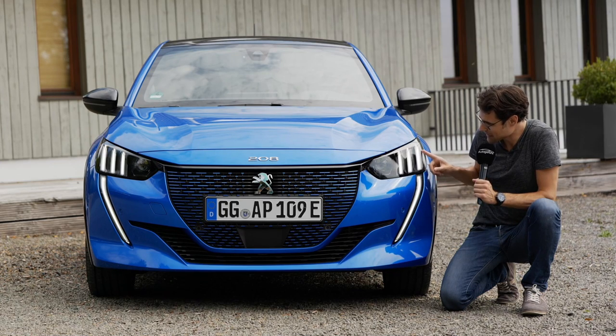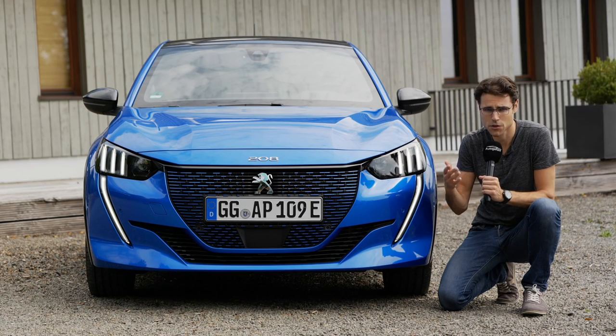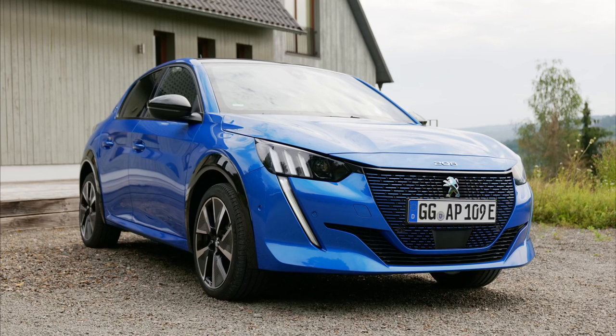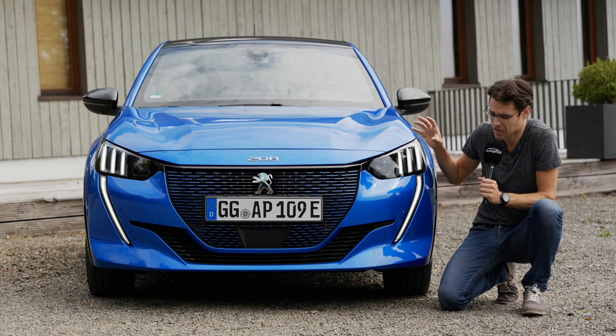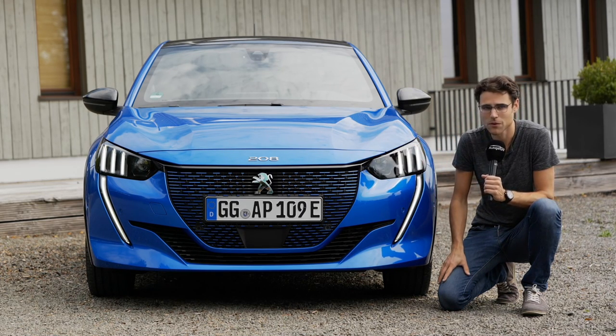Here the LED daytime running lights feature Peugeot's lion's claw design — very beautiful and dramatic. The main headlamp unit can be had with LED, which automatically comes in higher trim levels like the GT or GT line. Since we have the GT here, it also has sportier lower bumpers. This is a full-spec car, with hardly any options left to pick.